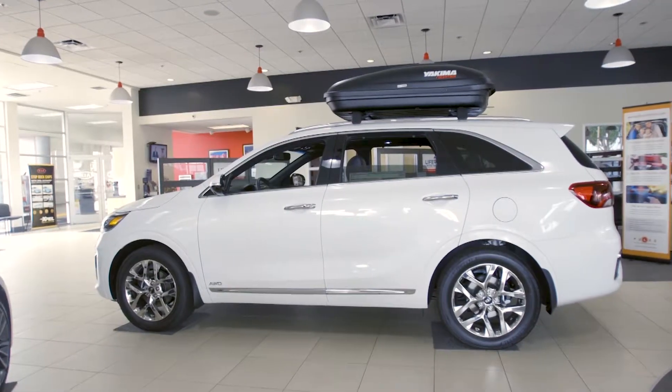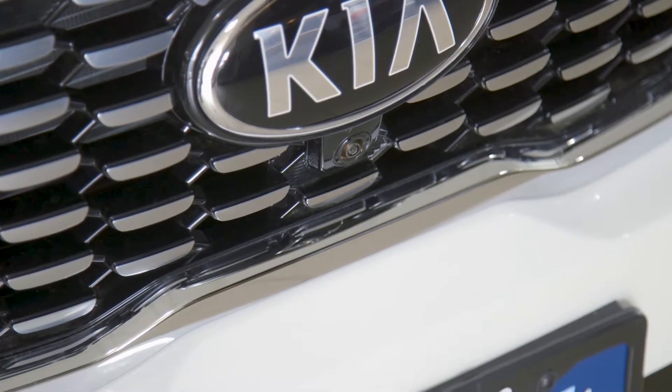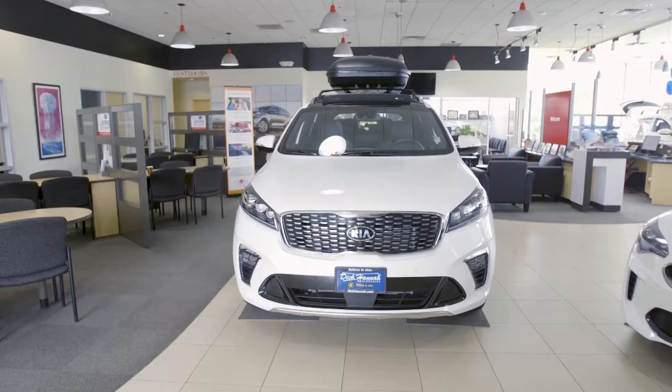The 2019 Sorento is available with a surround view monitor. It uses four different cameras: one mounted here on the grille, one underneath each side view mirror, and the backup camera, which gives you surround view monitoring.